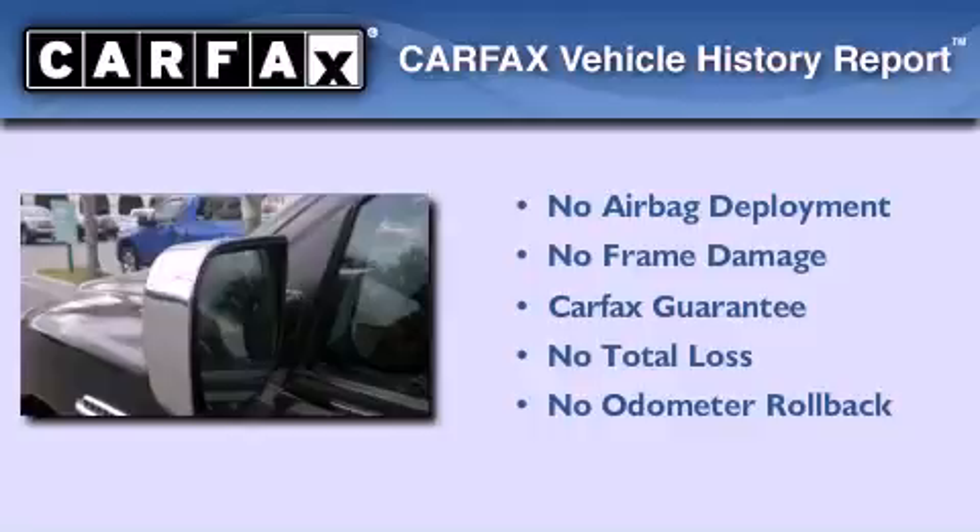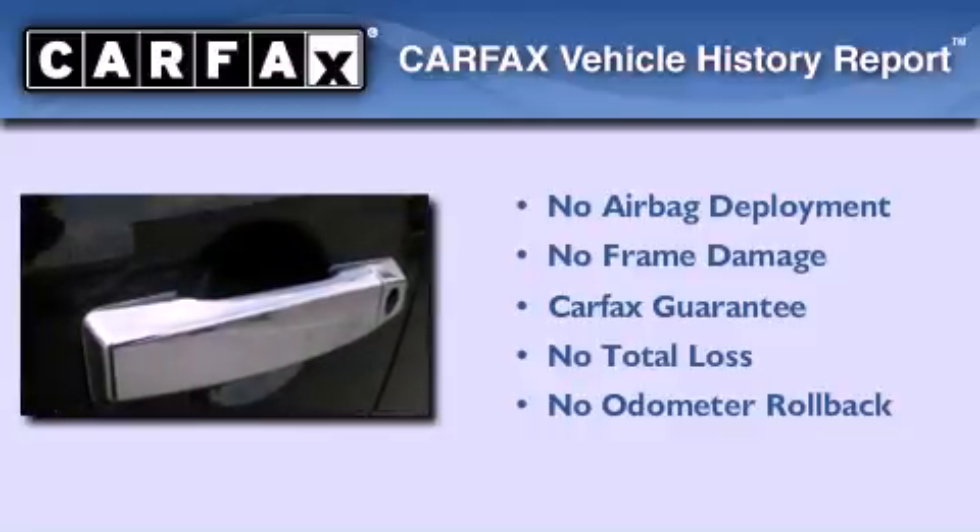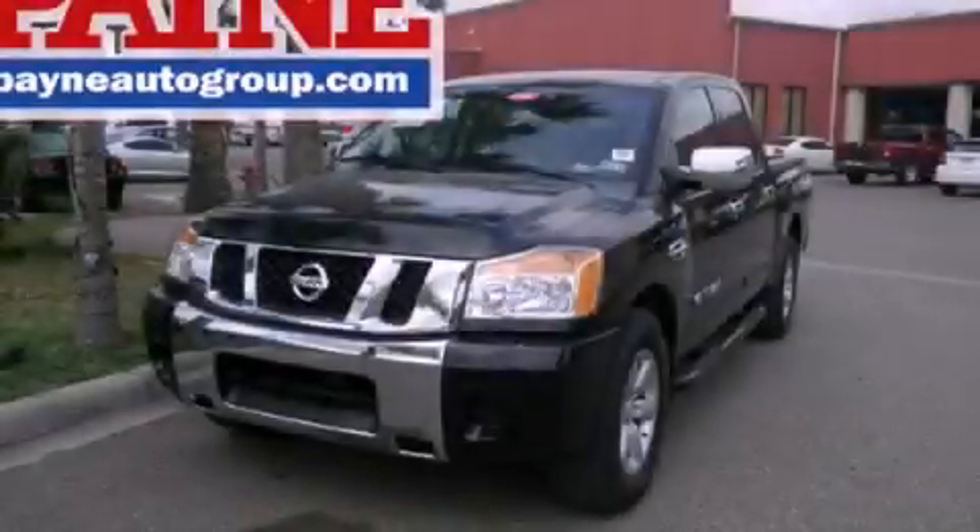Not to mention that this truck qualifies for the Carfax Buy Back Guarantee. We invite you to contact us today to learn more about this vehicle.